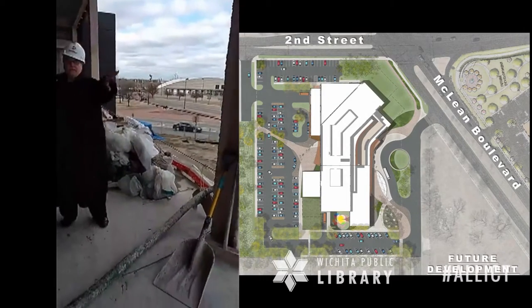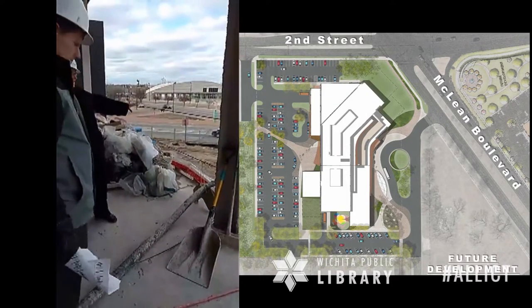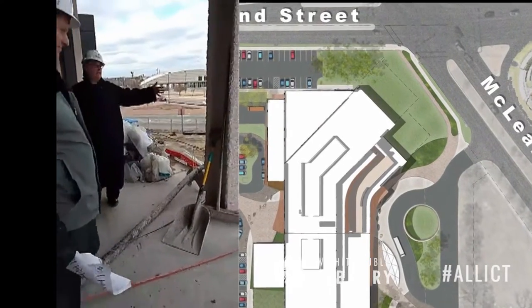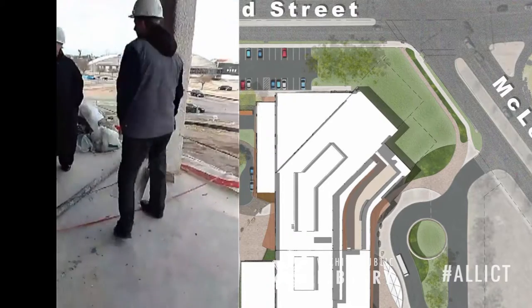You can kind of look where Sycamore comes in — that's the drive that comes around. This is actually a planned expansion space. The building is designed to accommodate that, and it becomes an area available for future growth.